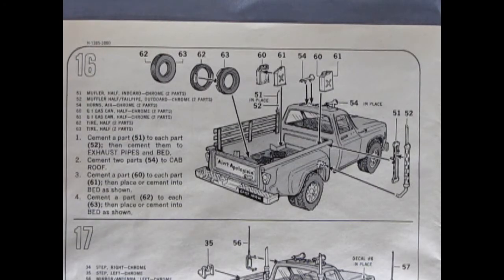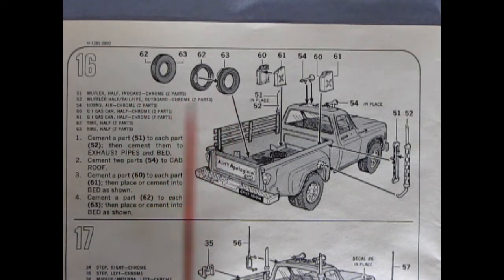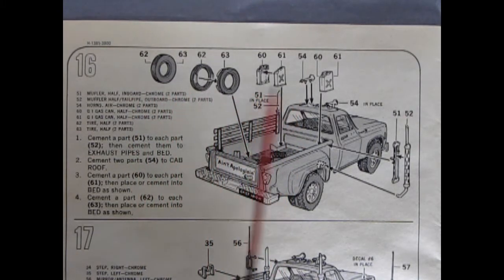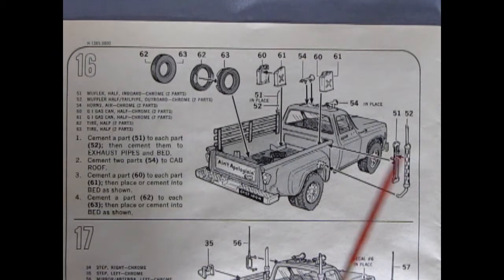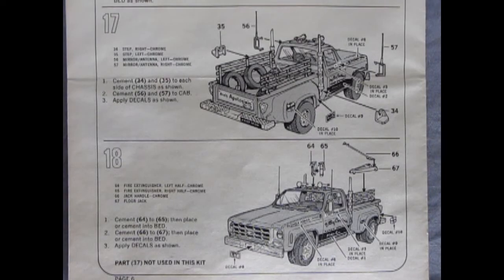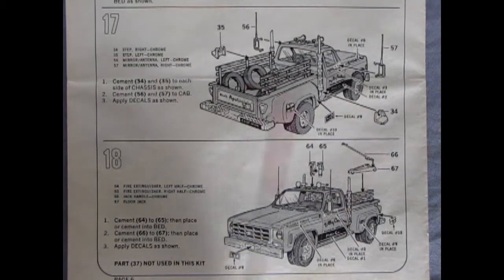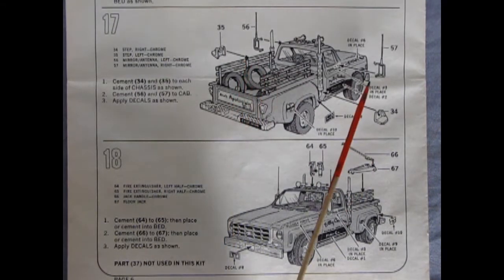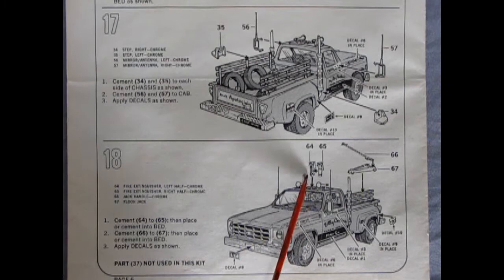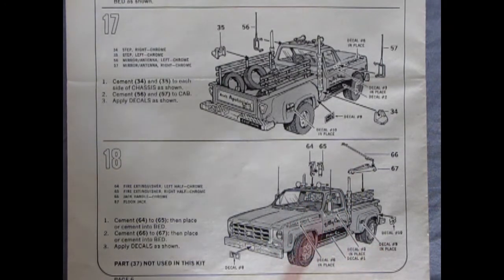There are a lot of components that go in this truck. We have two-piece tires, fuel tanks and air horns, and side exhausts — just like on that Dodge truck, the little red truck. Panels seventeen and eighteen show the rest of the items going into the bed: neat little steps, side mirrors, a two-piece fire extinguisher, a floor jack, and then more decals, license plates, and everything else. Really cool stuff.